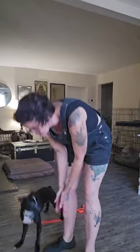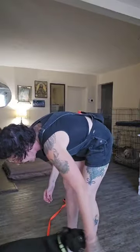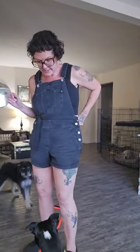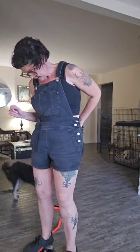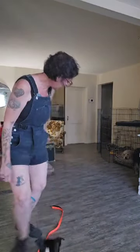Rosa, come here. Oh no, oh no. Good job, Ollie. Good job. Okay, good day.